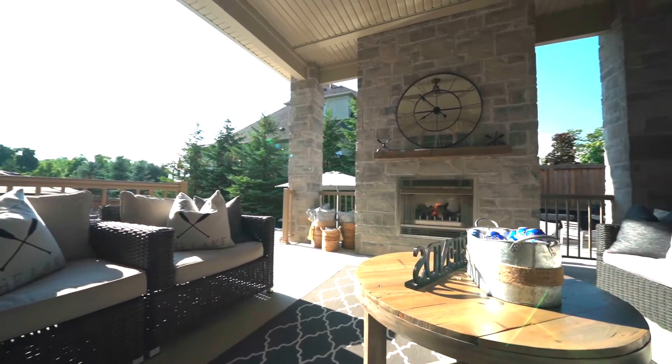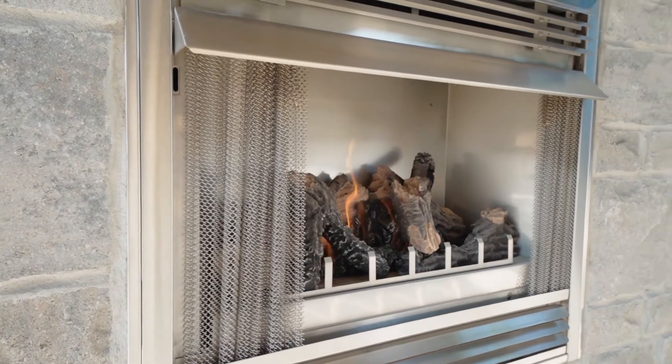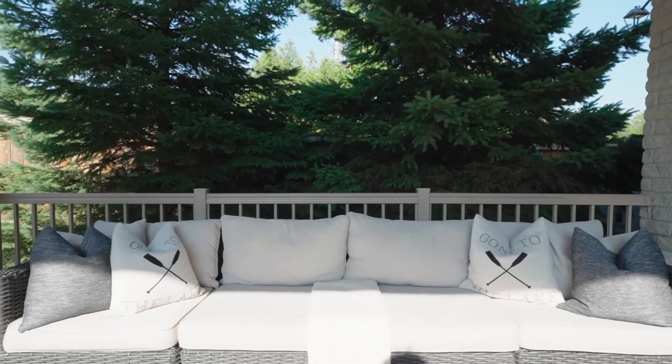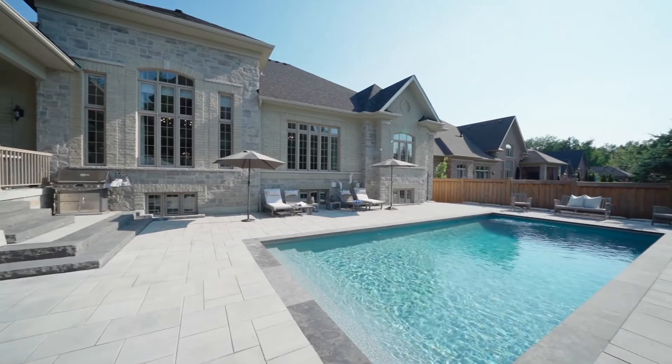And when you're ready to take the party outdoors, the amenities just keep coming, starting with a cosy covered terrace with its own gas fireplace. This leads into the garden and its stunning in-ground saltwater swimming pool.